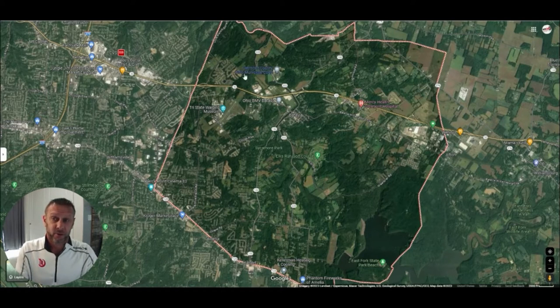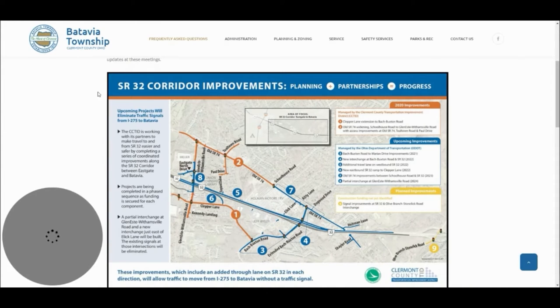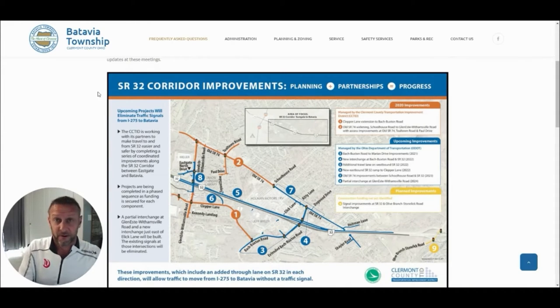Here's what's going on at State Route 32: ODOT is spending a bunch of taxpayer money improving what they're calling the State Route 32 corridor. What that means is, once you get off 275, they're eliminating all of the traffic lights from 275 all the way to Batavia. I'm going to show you a little bit about what I mean by that — I actually shot some drone footage here.